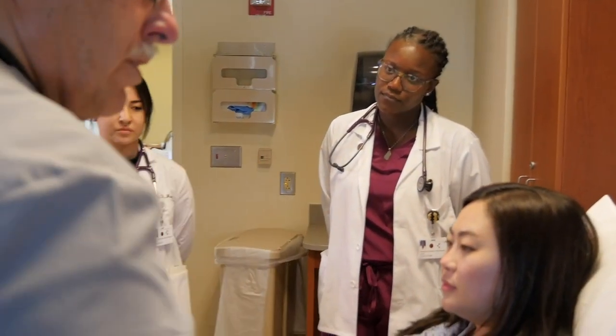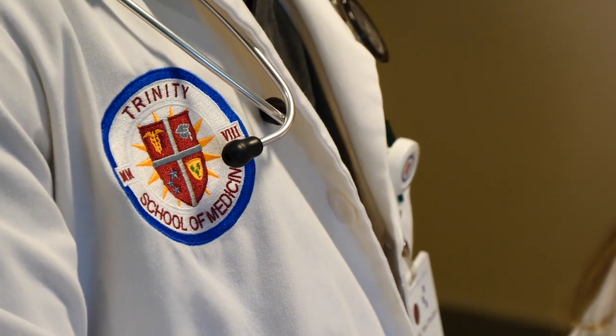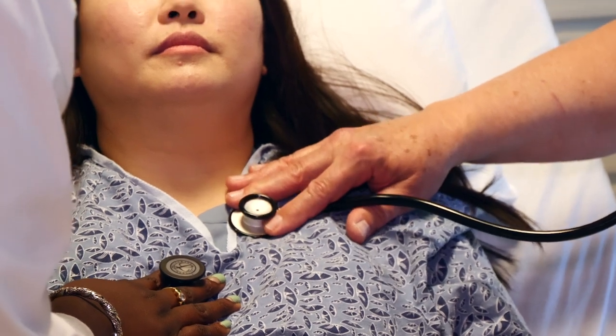I felt extremely prepared when I started my clinical rotations, and part of that is because I already did 25 encounters on the island in St. Vincent, rotating through different specialties. By the time we came to the hospital here in Warner Robins, it wasn't our first time seeing a patient. We were confident in taking a history, confident in the physical examination, and the OSCEs we did right before starting gave us a jump start in preparing to see a patient and do the full workup in 12 minutes.